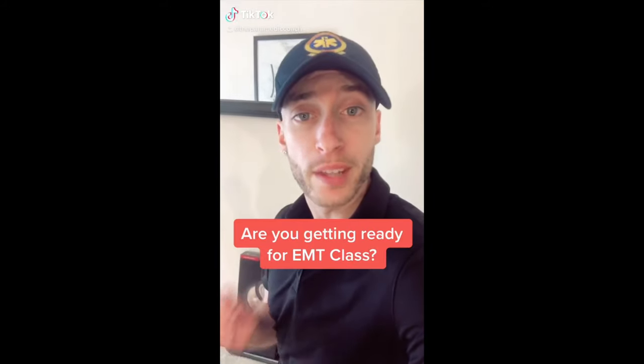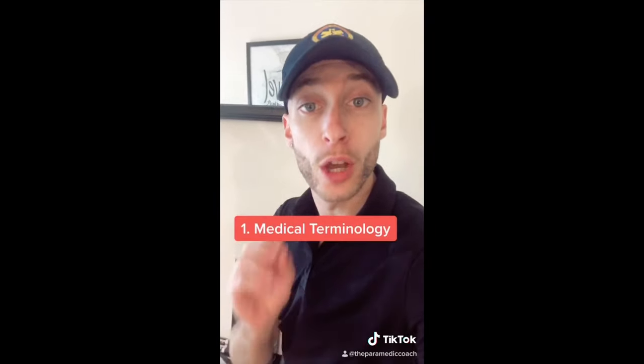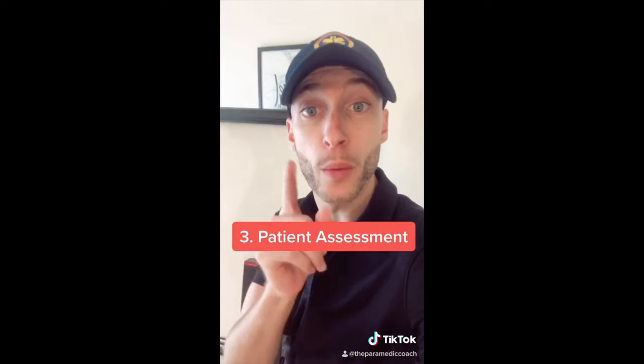If you're getting ready for EMT school, do these three things before you go in. One: learn medical terminology. Two: learn heart blood flow. And number three: learn patient assessment before you go in.